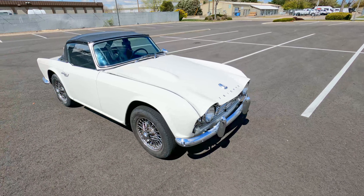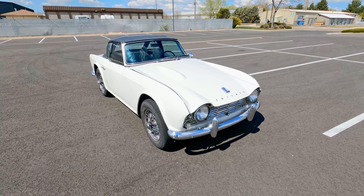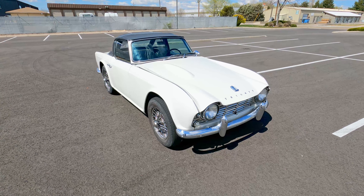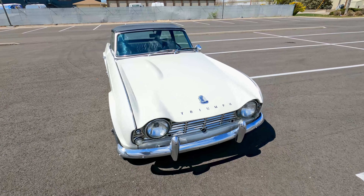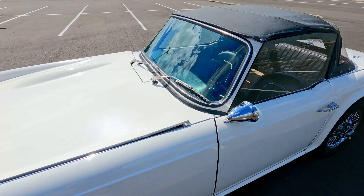It was restored over 20 years ago, so it's not perfect, but it runs good and is a lot of fun. It has wire wheels, and the exterior is all original.